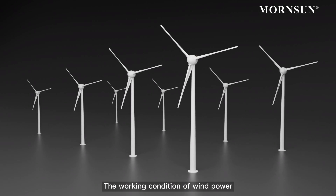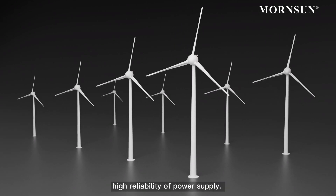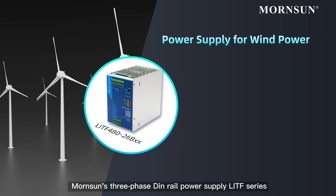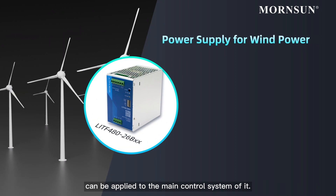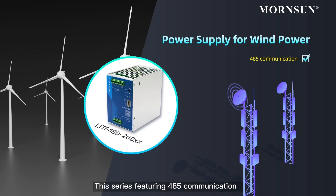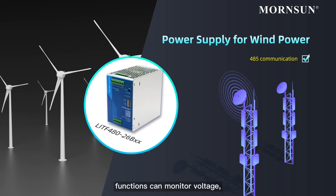The working condition of wind power is usually harsher and requires high reliability of power supply. MornSun's three-phase DIN rail power supply LITF series can be applied to the main control system of it. This series features 485 communication functions and can monitor voltage, current,